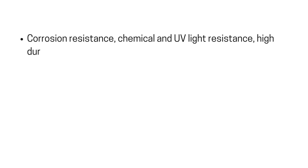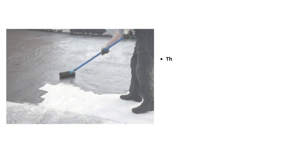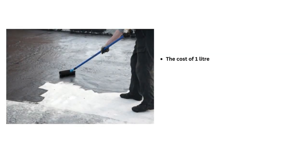In addition to these, the bituminous coating provides corrosion resistance, chemical and UV light resistance, durability, and is economical. Bituminous coating is commonly used for concrete roofs and structures.